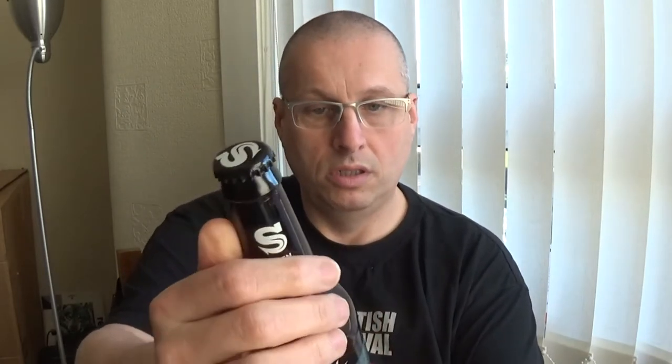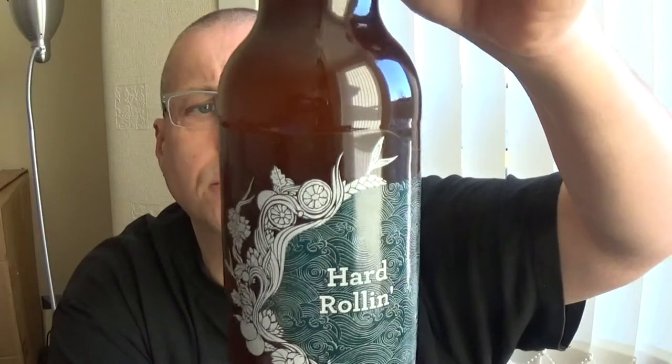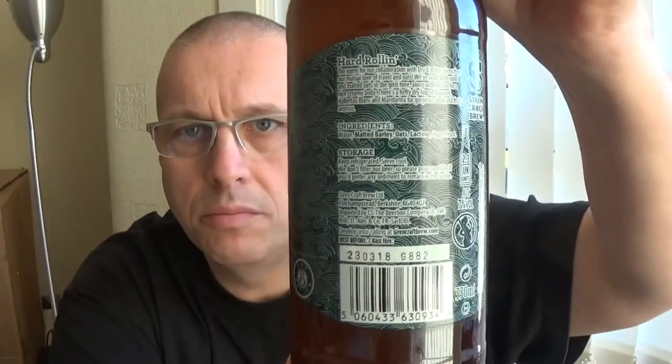Next one we have is from Siren Craft Brewery, and it's Hard Rolling India Pale Ale. I'm not sure where it's coming in at ABV-wise — I don't see it on the front. Still don't see how strong it is; might be on the back. Your eyesight might be able to pick it up.